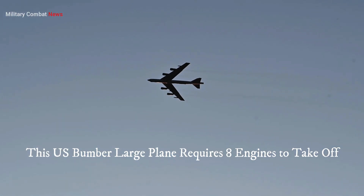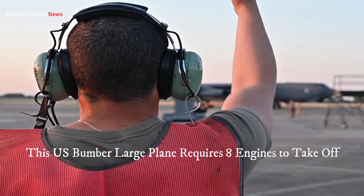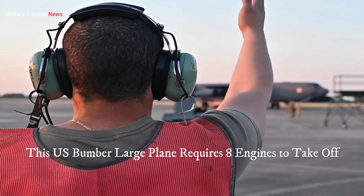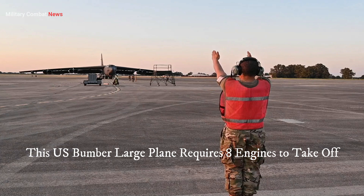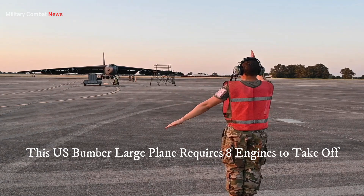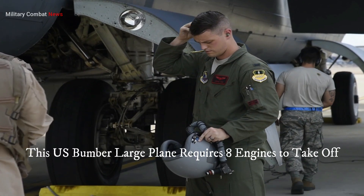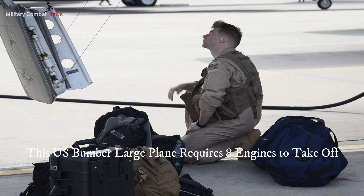Four: strategic deterrence. The B-52 serves as a potent symbol of American military power and acts as a critical component of the United States' nuclear deterrence strategy. Its ability to deliver nuclear weapons provides a strong deterrent against potential adversaries, contributing to global stability and preventing large-scale conflicts.